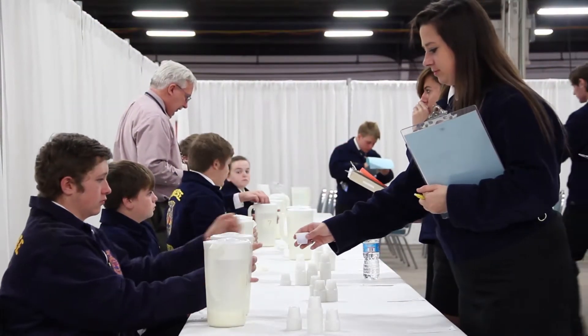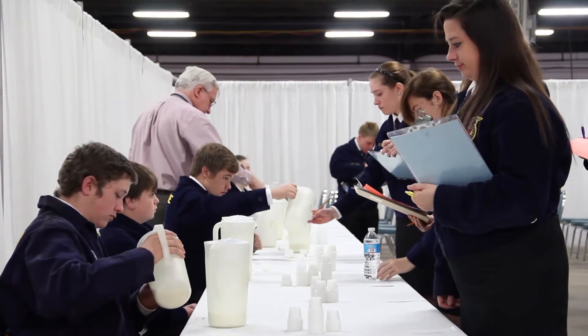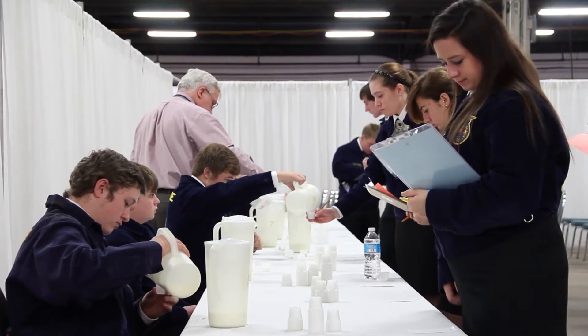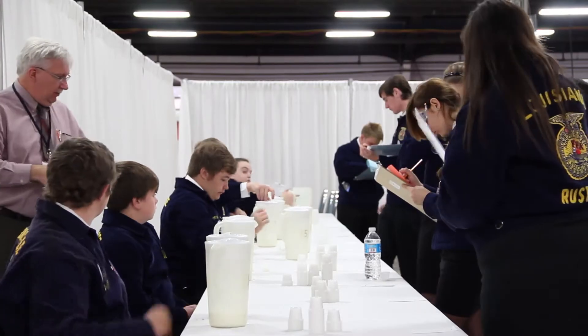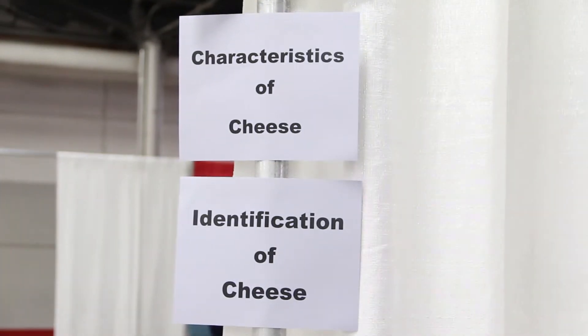The next day we meet early in the morning to do the four levels of practicum, examining 10 samples of milk to see what defects might be present, if any. After they have examined it thoroughly, they also need to determine what the intensity level is of the milk samples they're looking at.